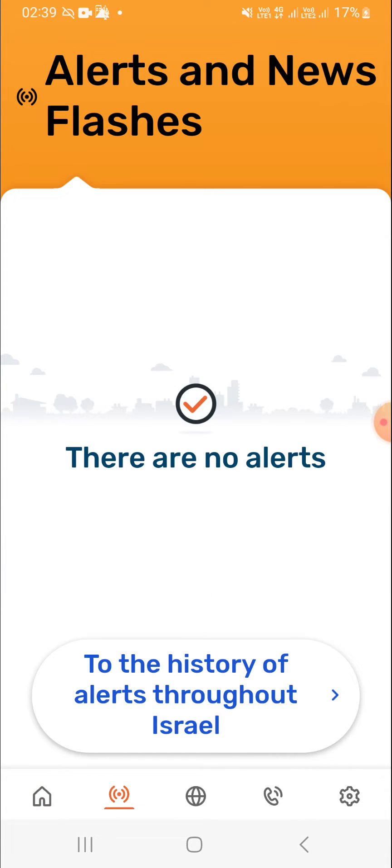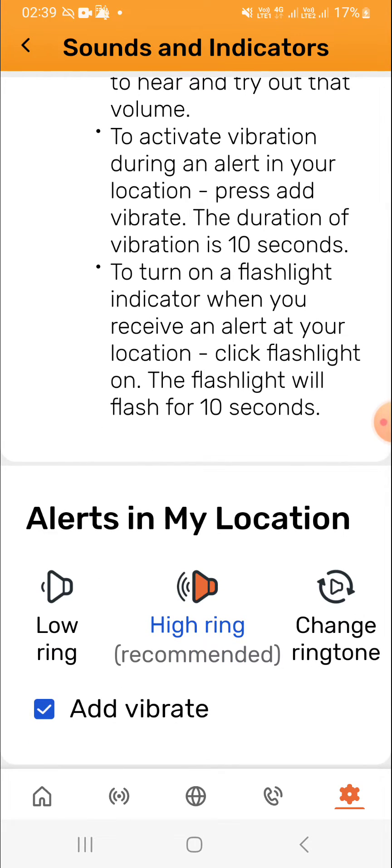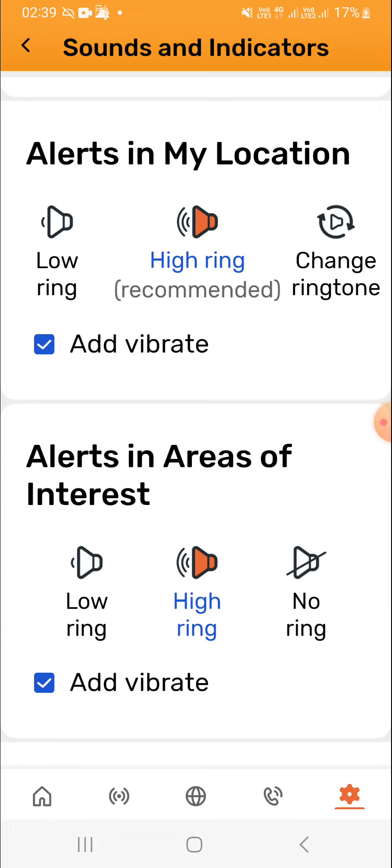By clicking into the alerts tab — the next tab over with the alert icon — you'll be able to see the alerts. You can also set the indicators, which I think is very important. When you get an alert, if there are rockets, terrorist infiltrations, or any other alerts, you can change the alert settings. I've added the vibrate function — you can click 'add vibrate' to make it even more noticeable. You can keep your phone on and choose a higher or lower ring, and you can preview the different sounds.